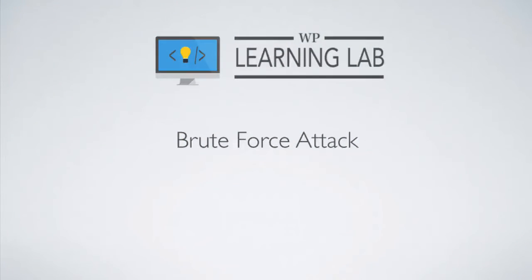Hey everybody, it's Bjorn from WP Learning Lab. In this video I'm going to tell you about brute force attacks — what they are, what hackers target, and how you can protect yourself. I'm not going to show you any code or anything on a website; I'm just going to go through some slides so you gain a better understanding of what the attack is and how you can protect yourself from them.